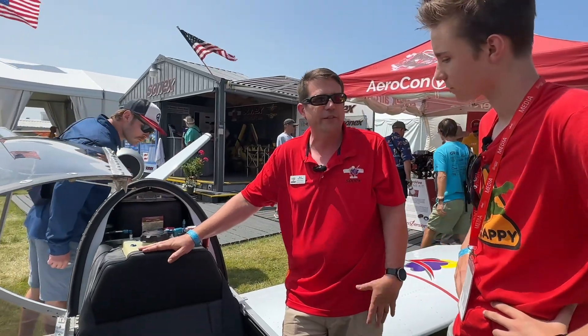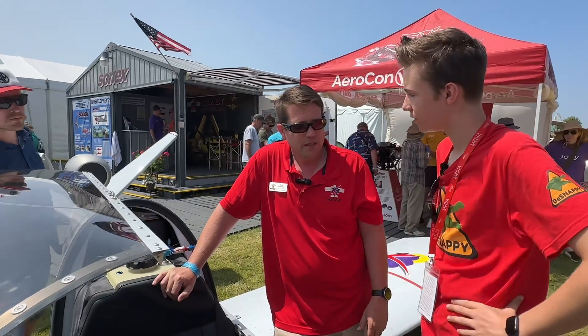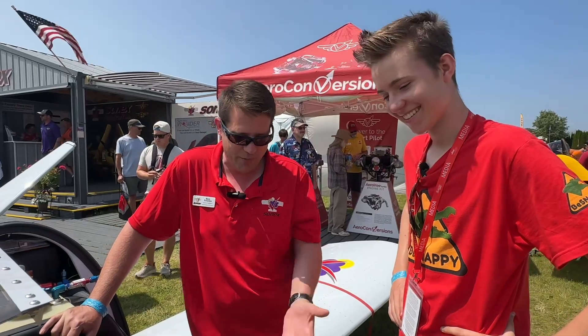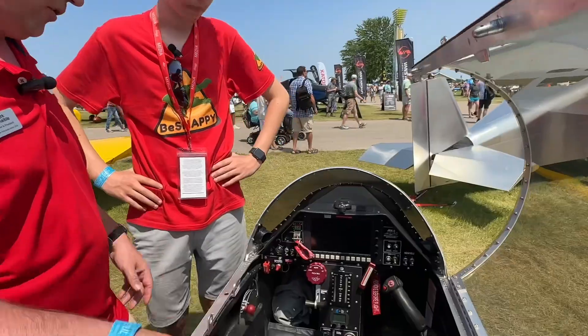What fuel does it actually use? We burn Jet-A typically. The PBS can actually burn a number of fuels, including unusual Russian fuels mixed up in a bathtub and strained with stockings — so there are a lot of options, but we burn Jet-A.